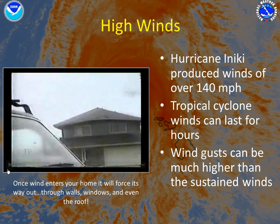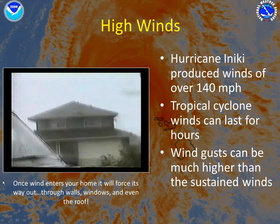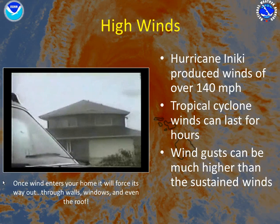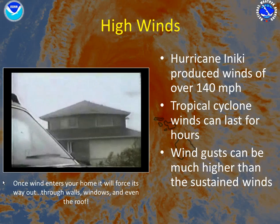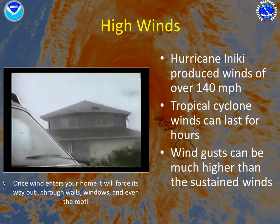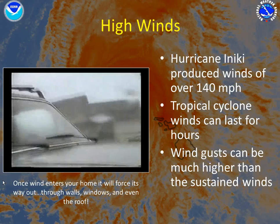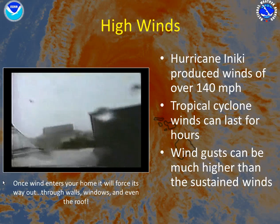Take a look at what happens to this structure during Hurricane Iniki. As you can see, this home had a well-built roof, but it did not attach very well to the home.